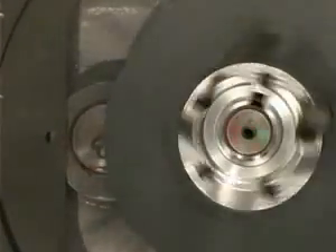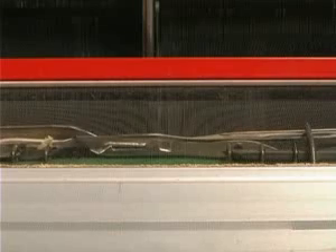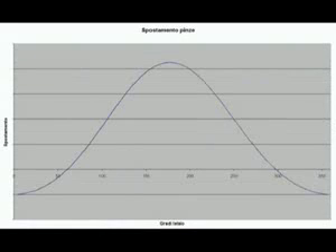The particular motion set for the rapiers by the Bell control device reduces the stress of the weft thread at the changeover, the compression, the changeover and release of the weft, allowing operation in a wide range of tension values.